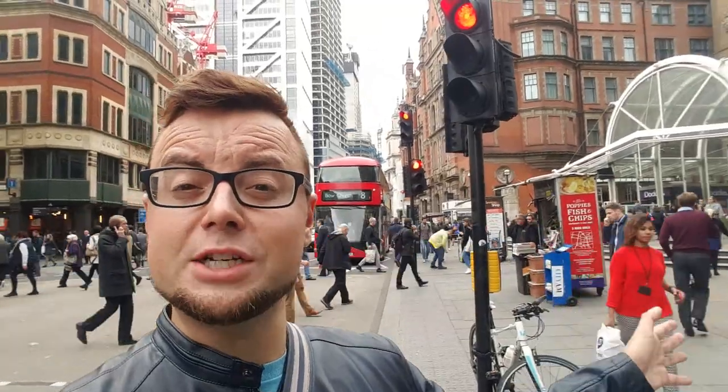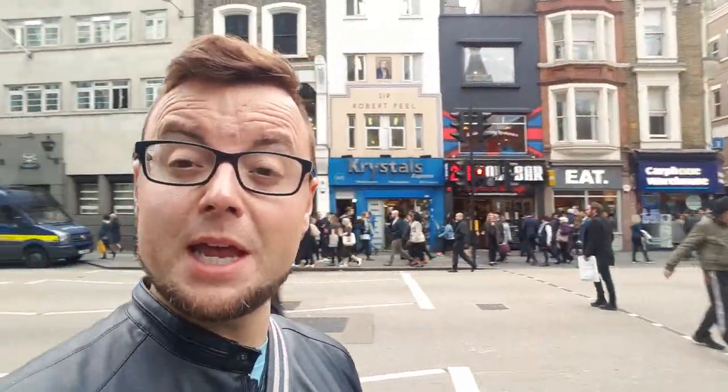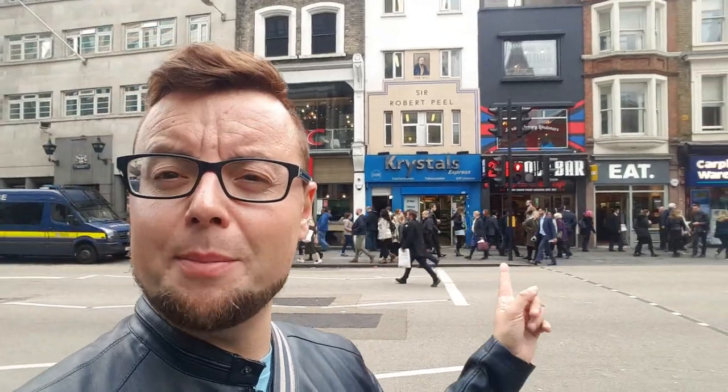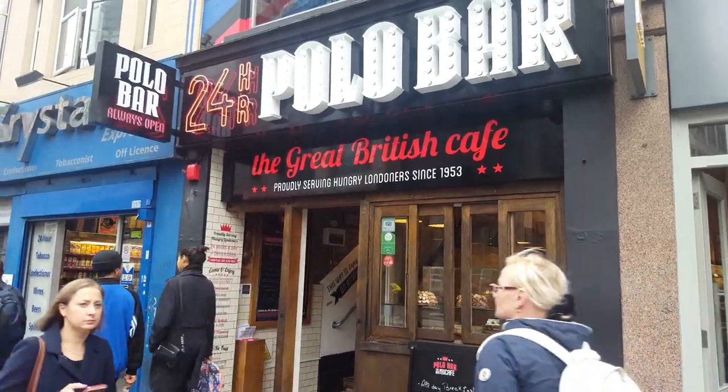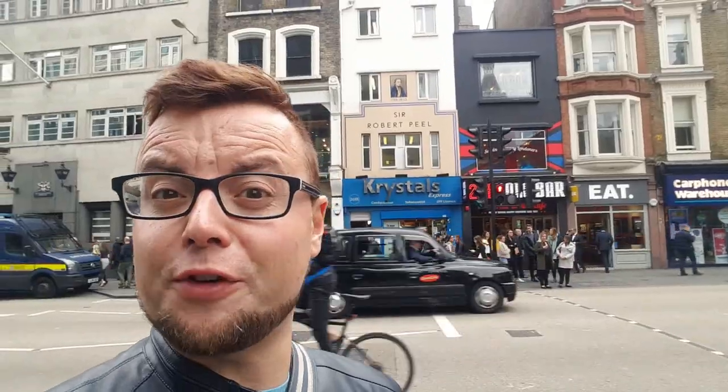To my left is Liverpool Street Station, which is on the Central line. You can also get trains out of London — for example, to Essex — using this station. In terms of somewhere to eat in this area, behind the traffic lights over there is a 24-hour polo bar. I went here a few times when I worked around here. They do 24-hour breakfast — how good is that?